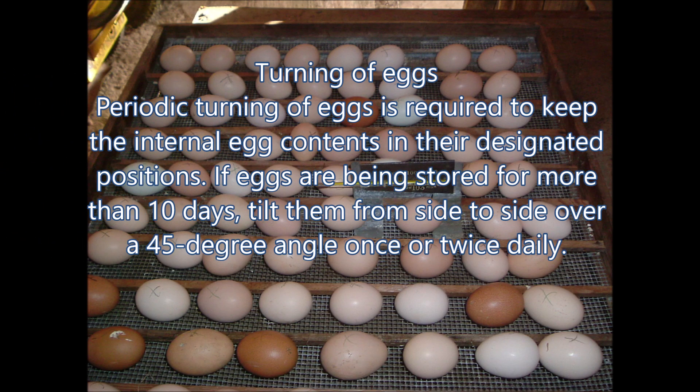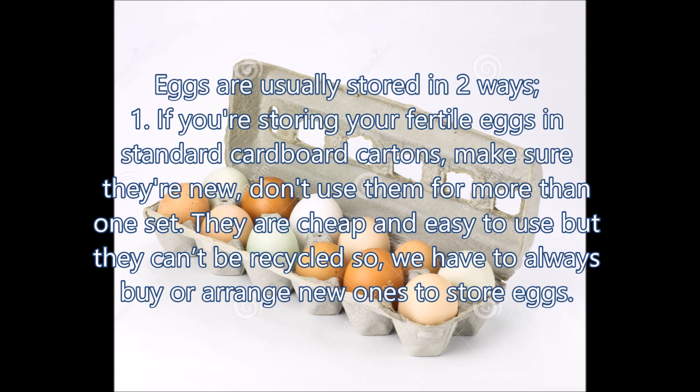Number 3: Turning of Eggs. Periodic turning of eggs is required to keep the internal egg contents in their designated positions. If eggs are being stored for more than 10 days, tilt them from side to side over a 45-degree angle once or twice daily. The eggs are usually stored in two ways.